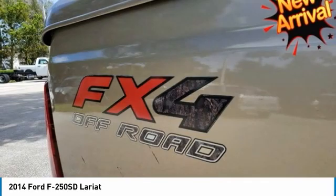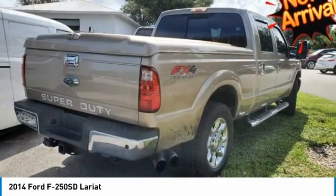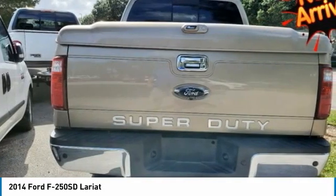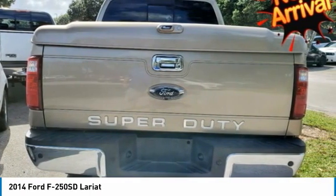ABS brakes, colored front and rear non-chill branded shocks, compass, electronic stability control, front dual zone AC, FX4 off-road package, heated door mirrors, hill descent control, illuminated entry, Lariat interior package.